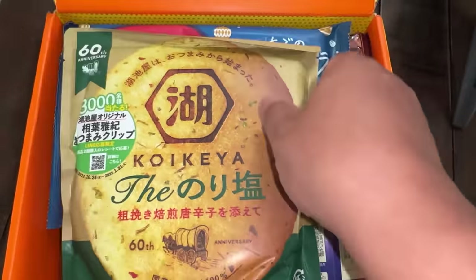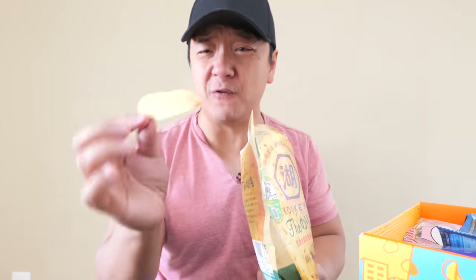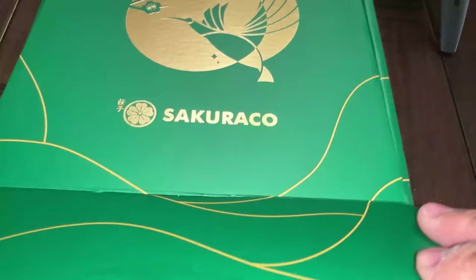It's just a very fun box of snacks. This looks really cool — it's some sort of potato chips. I definitely see nori. Nori potato chips with a huge potato flavor. That is delicious. And next, a box that contains more artisanal, traditional, authentic Japanese snacks: Sakura Co.